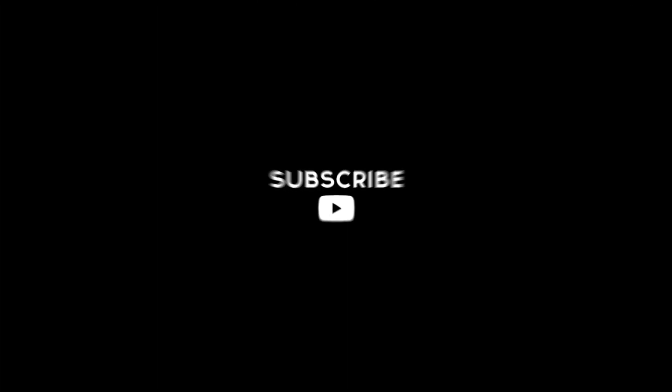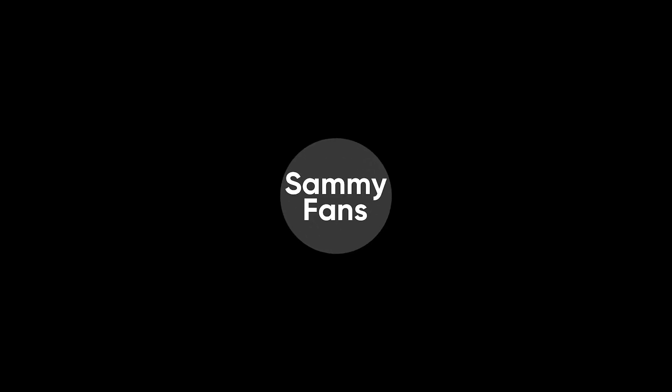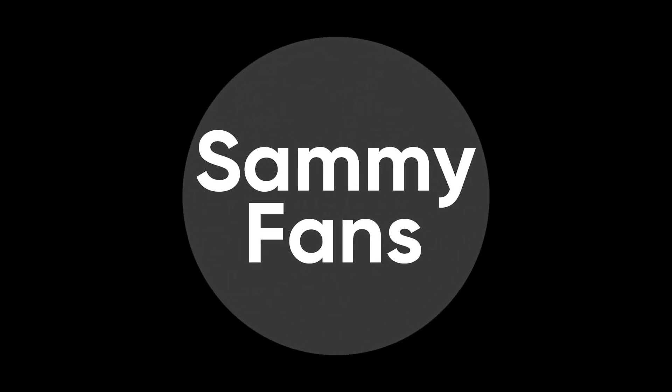So this is our today's video. Thanks for watching. If you like this video, then hit the like button, share your thoughts in the comment section, and don't forget to share and subscribe. For more information, watch Semifans.